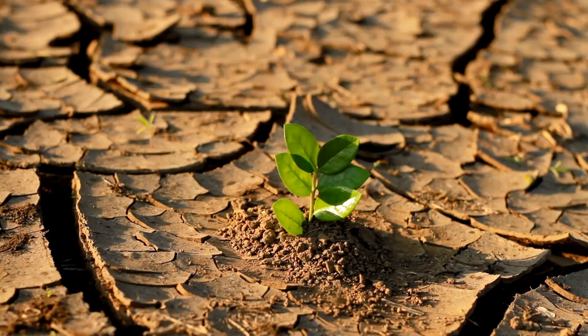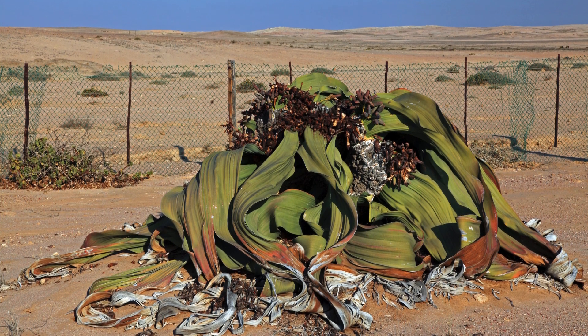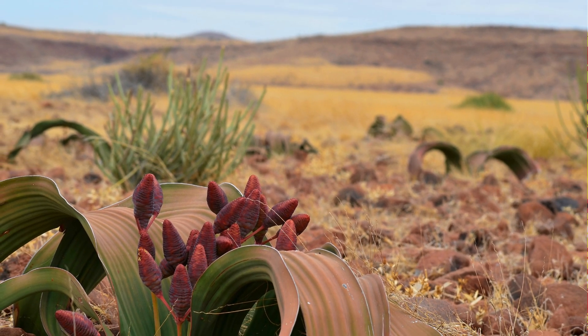With climate change and human activities impacting its habitat, conservation efforts for Welwitschia have become more urgent than ever. International and local conservation projects are being implemented to protect this unique plant species while raising awareness of its importance in the ecosystem.